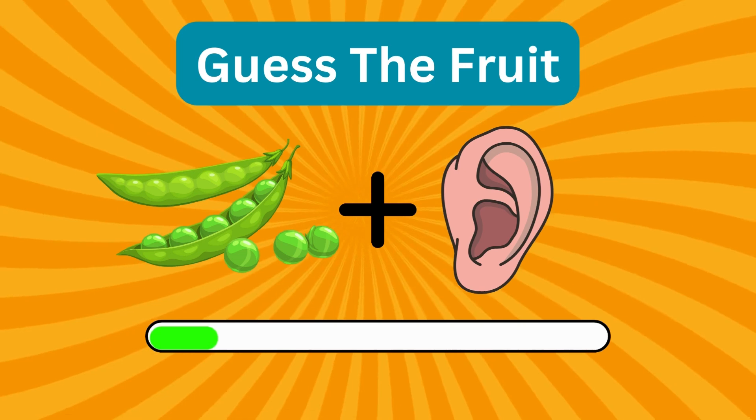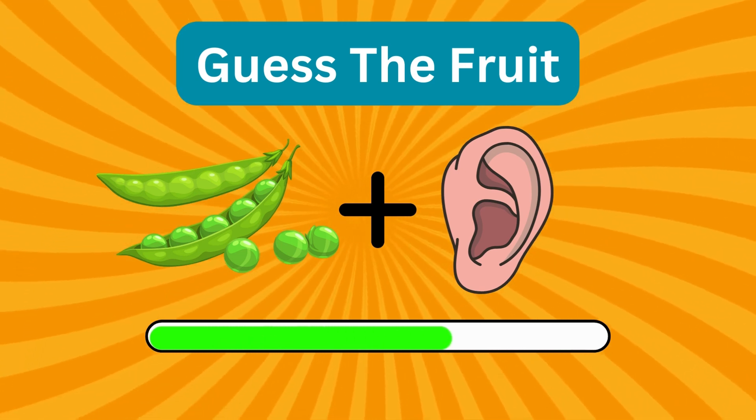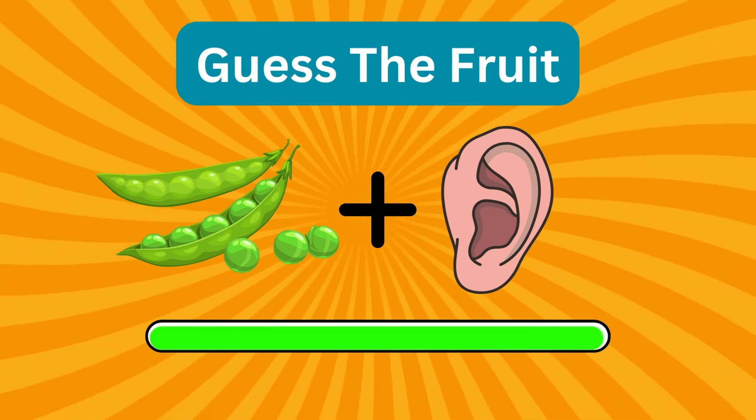Last, but not least! Can you guess this fruit that's soft, sweet, and green? Correct! It's pear!